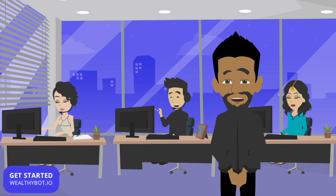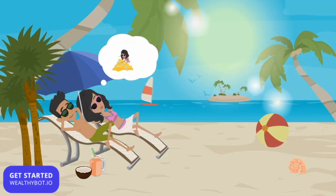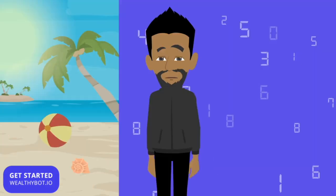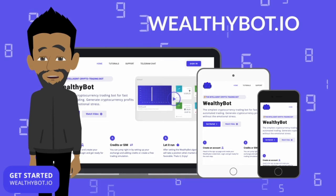There are thousands already using Wealthy Bot and our support team along with real users can help you get started today. Now you can enjoy automated wealth and make money while you sleep or at the beach. Get started with Wealthy Bot today and let it work for you by going to WealthyBot.io.